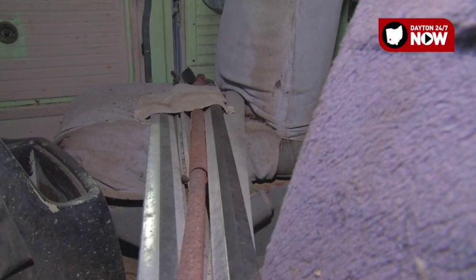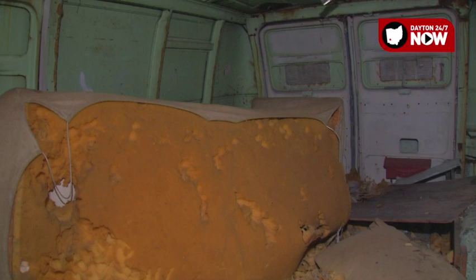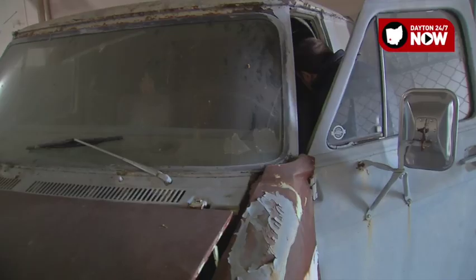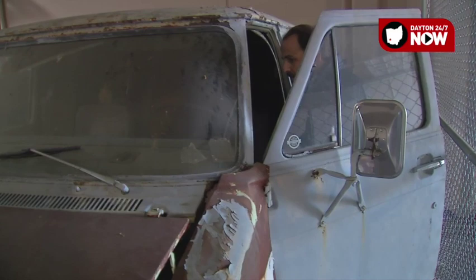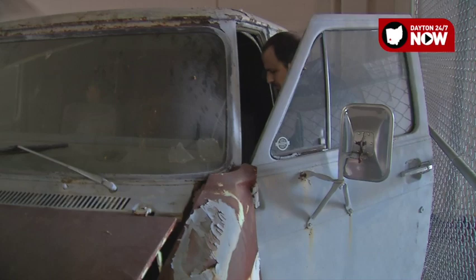The seats are torn to shreds, either through time or detective work. You look into the back seat — the seat is completely torn up there. And most of all, you get this weird vibe when you stand in here and look around, realizing that this van really is a key character in the case of Erica Baker.